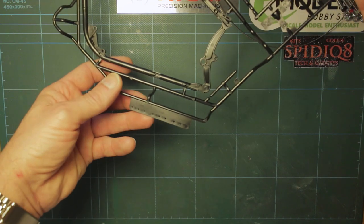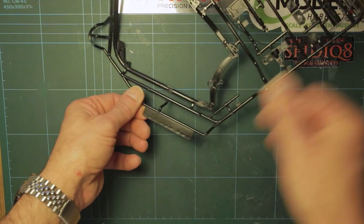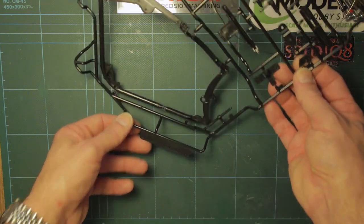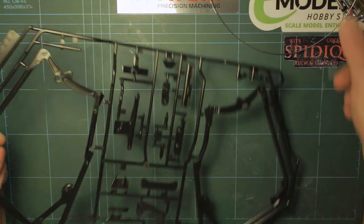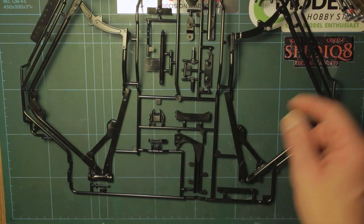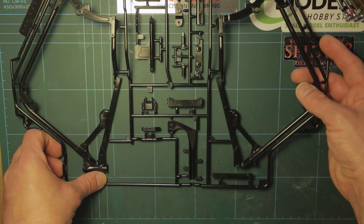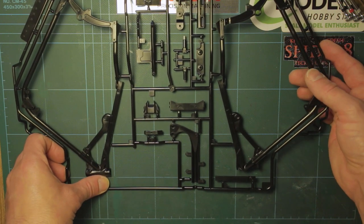That looks like some kind of gauge for your screws so you can actually use that to figure out which size is which - I think that's quite a nifty extra little doodad. And then we have got some additional parts in here, all of which I have no clue about just yet.